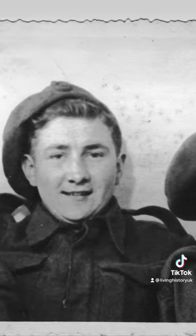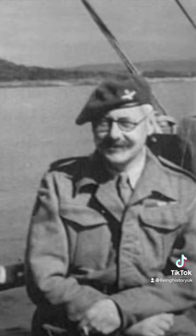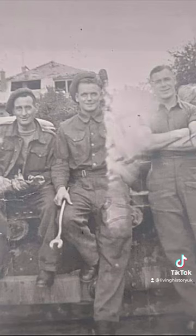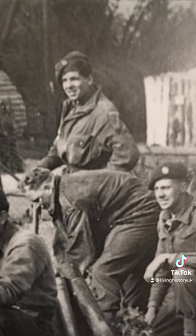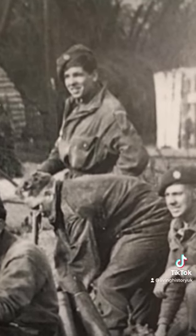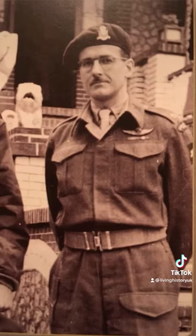The Second World War pattern beret is completely different to a modern beret. First of all, the troops didn't shape them. Secondly, there was no regulation on how it was meant to be worn — cap badges, as you can see here, were worn all over the place, and the berets on a lot of the guys in these photos are worn on the back of the head. The crown on a Second World War pattern beret is also much larger than a modern day beret.